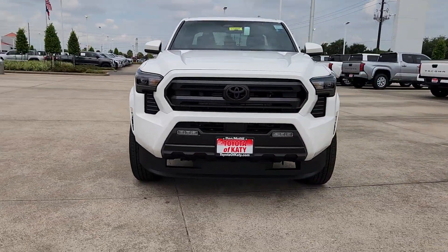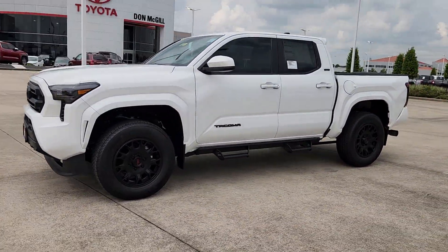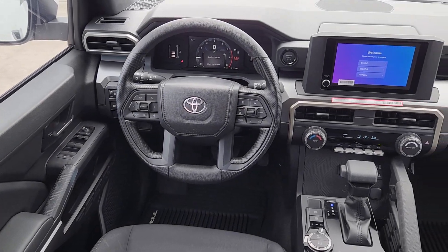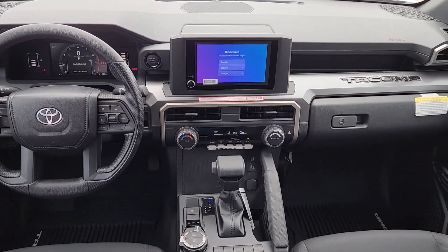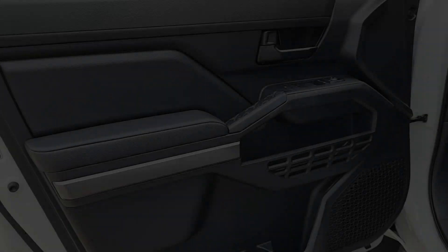The following are some of this vehicle's highlighted options: Apple CarPlay and/or Android Auto, keyless entry, satellite radio, fog lamps, bed liner, heated mirrors, backup camera, aluminum wheels, steering wheel audio controls, and electronic stability control.